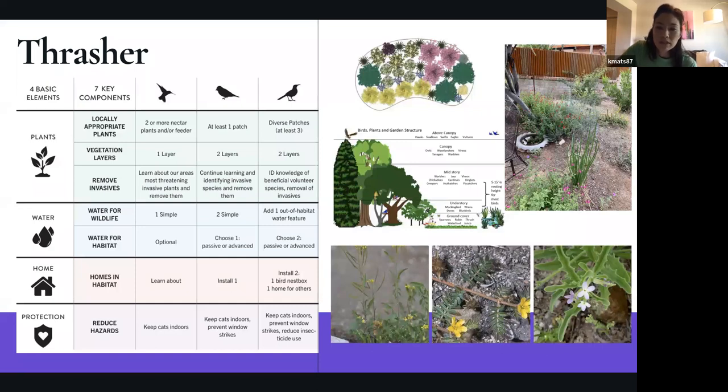At the Thrasher level, the third level, we're asking for three patches and two layers of vegetation. The invasive species to remove at this level are London Rocket, Puncture Vine, and Mathiola. London Rocket produces a thousand seeds per plant and they're viable as soon as you see them. If you see any of these before they go to seed, just dig them up; otherwise bag the seeds.